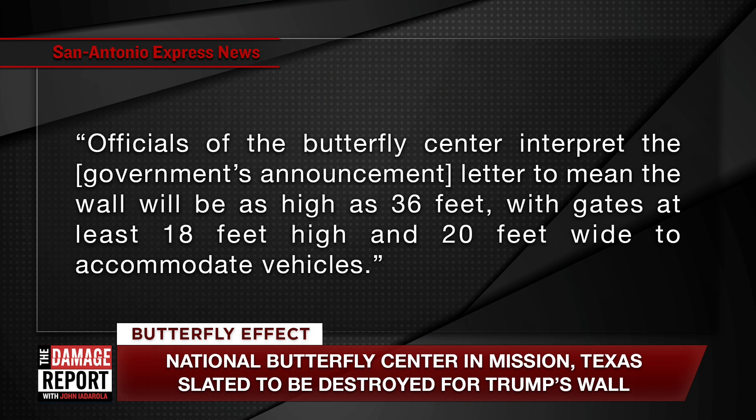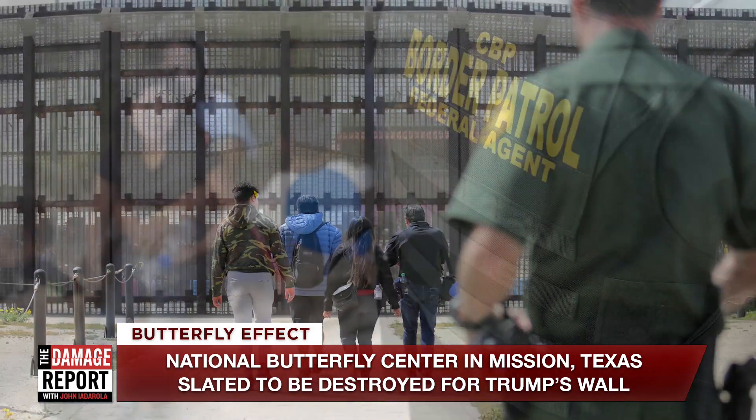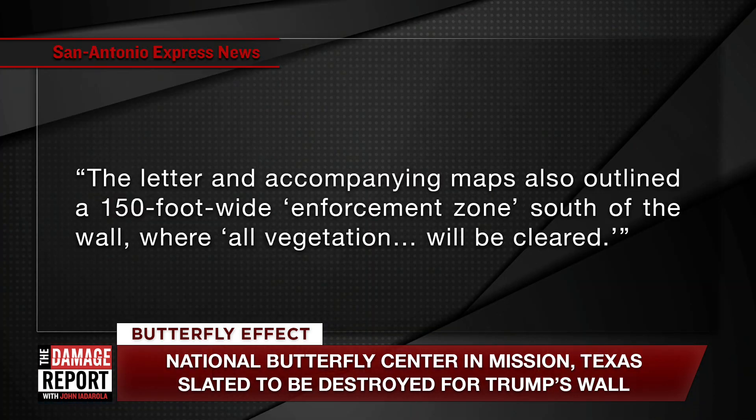So a massive high wall, gigantic gates, roads running through it — what effect does this have on the delicate biological system they've set up there? The letter and its accompanying maps outlined a 150-foot-wide enforcement zone south of the wall where all vegetation will be cleared.